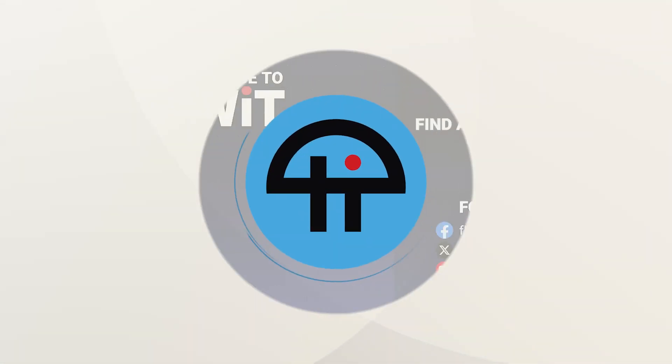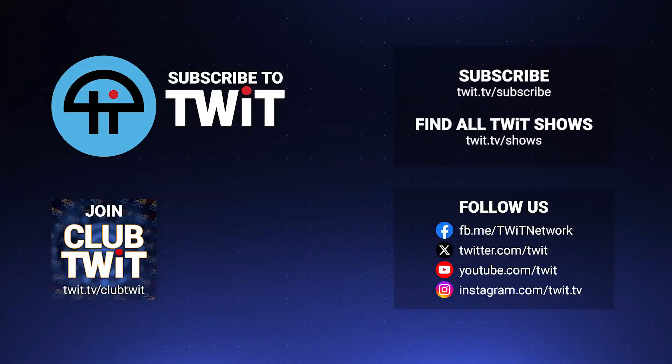Hey, it's Leo Laporte. I hope you've enjoyed this little snippet from Security Now. If you want the whole show, you can get it at our website, twit.tv/SN. Of course, you can subscribe to Security Now on your favorite podcast, or just click one of the links below.